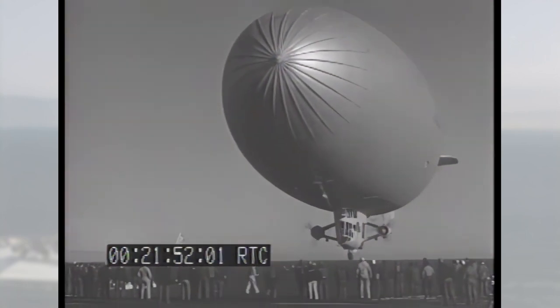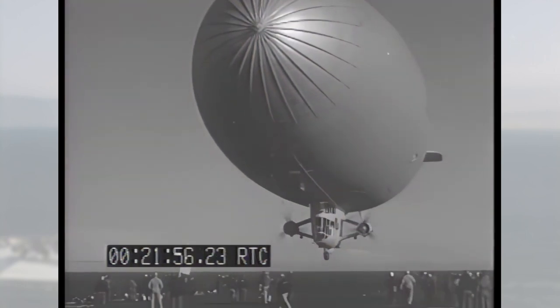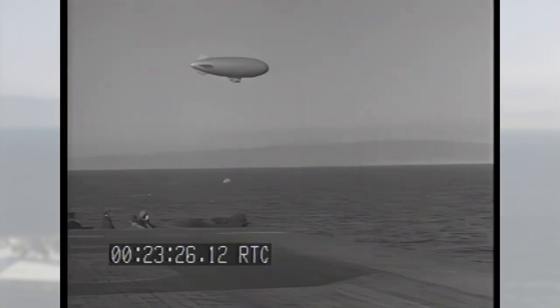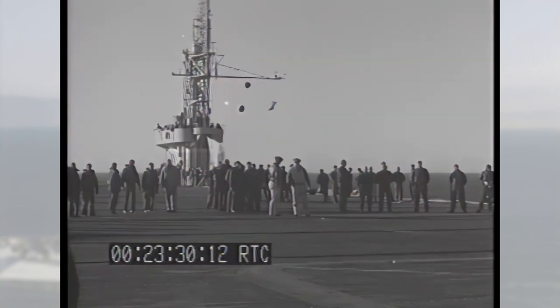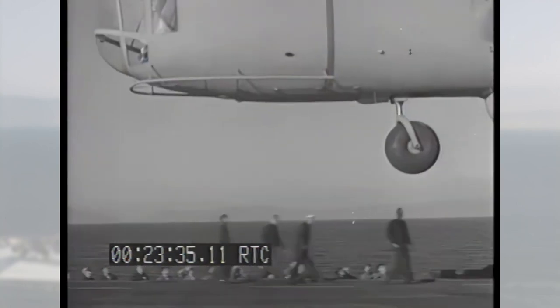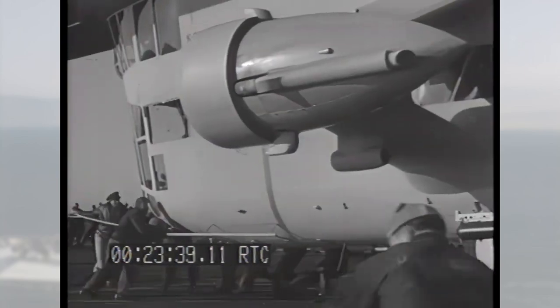This maneuver involves landing, or attempting to land, and then taking off again. In this case, it gives both the crew of the carrier and the airship valuable experience. The K-Class blimp had a range of 2,205 miles. Landing the airship on the deck of an aircraft carrier allowed for refueling, resupply, and even the opportunity to swap out tired crews.